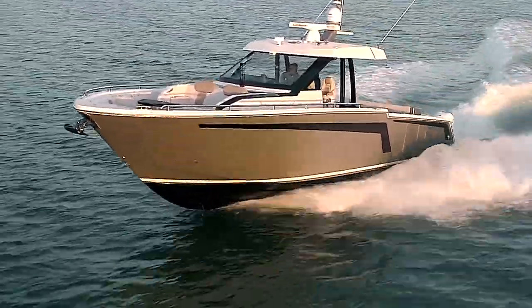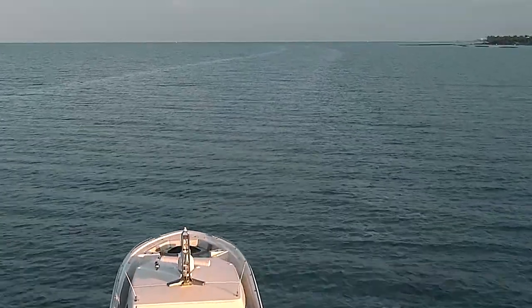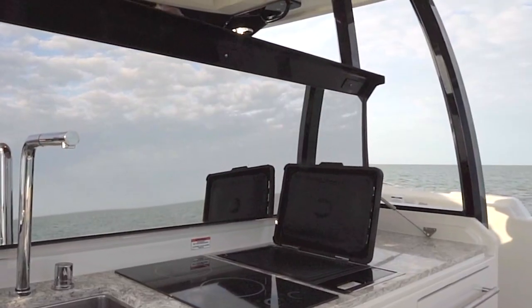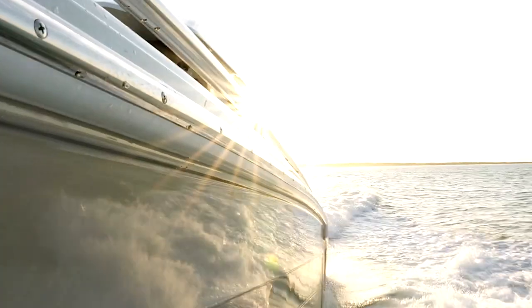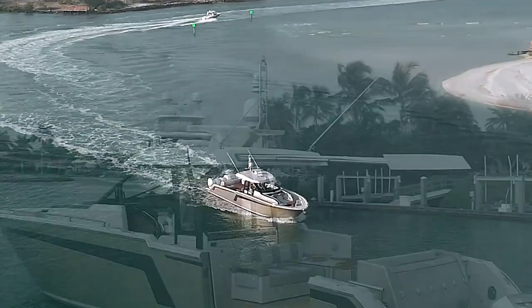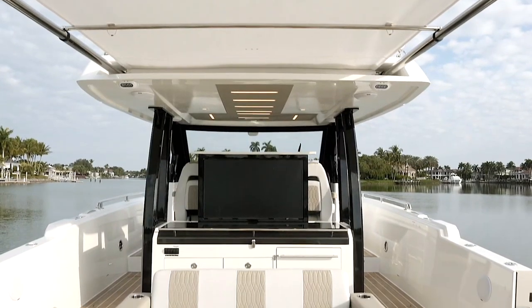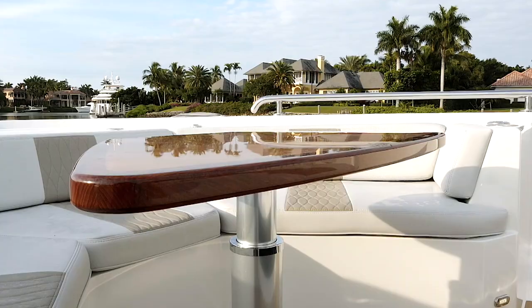The 45 comes standard with quad Mercury Verado 350s and has the option for upgrade to the Mercury 400 racing motors as well. With the standard 350s, the top speed at wide open throttle, which is about 6200 RPMs, is just under 42 knots. The best cruise we found is around 5000 RPMs at just over 32 knots with a range of 260 nautical miles.